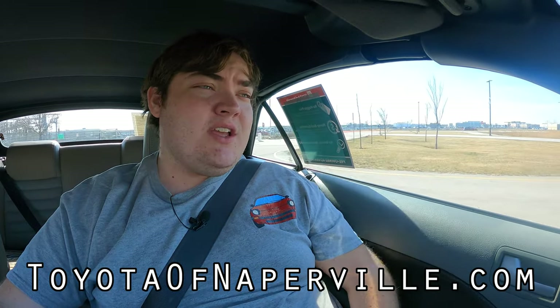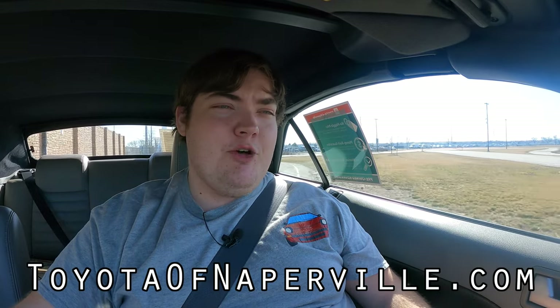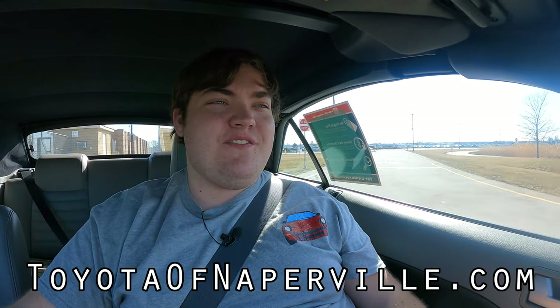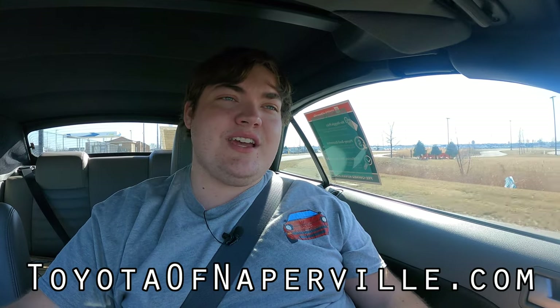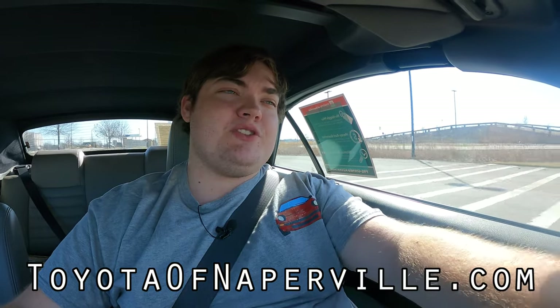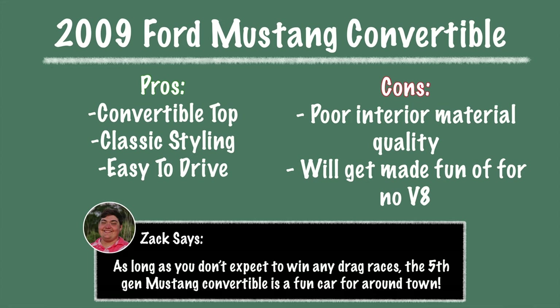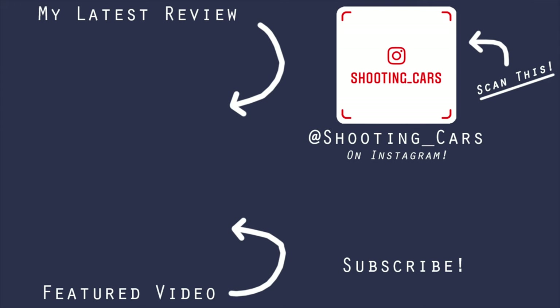I hope you guys enjoyed the video. Huge thank you to Toyota of Naperville for letting me take out their 2009 Ford Mustang V6 automatic convertible — they are absolutely awesome. They've been helping me get these reviews for well over two years now, and they have a very impressive inventory that gets new stuff in all the time. This just happens to be one of their used vehicles, so huge shout out to them. Their information is up on the screen as well as linked in the description below. Don't forget to rate and comment on the video, and subscribe if you really liked it. Take care, guys — see you next time.